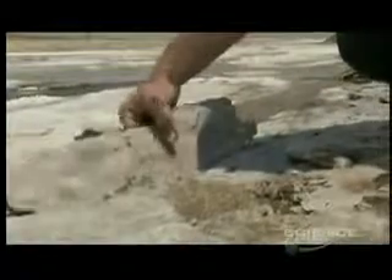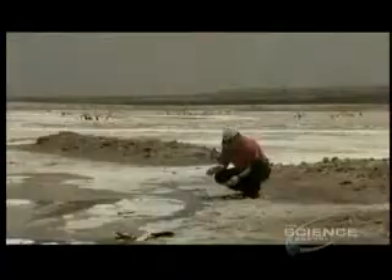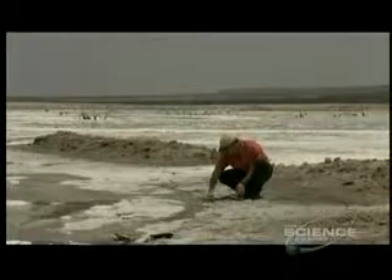Dr. Russell Vreeland is a microbiologist based at Westchester University. He has been studying the survival strategies of microbes and has come up with some remarkable results.